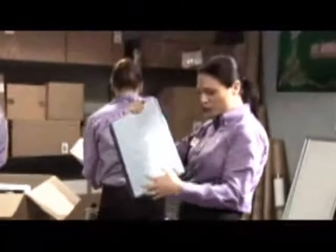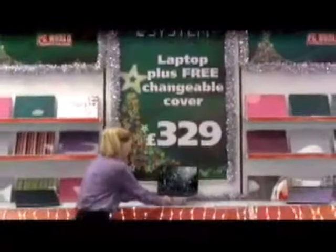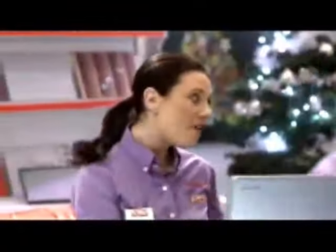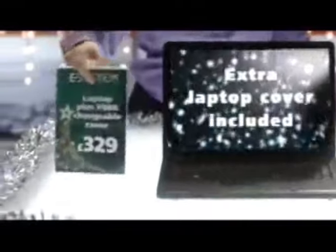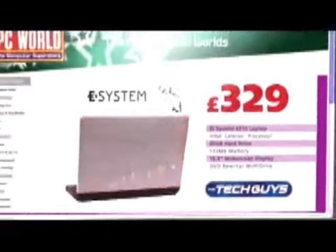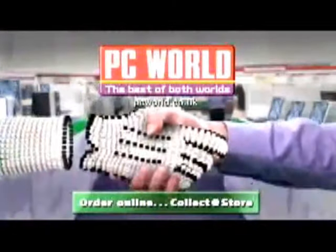This EI System laptop looks great — 80 gig hard drive, wireless, plays DVDs, Intel Celeron processor. £329. Perfect present for someone. And you get to choose an extra laptop cover free. Internet prices to take home today. PC World. The best of both worlds this Christmas.